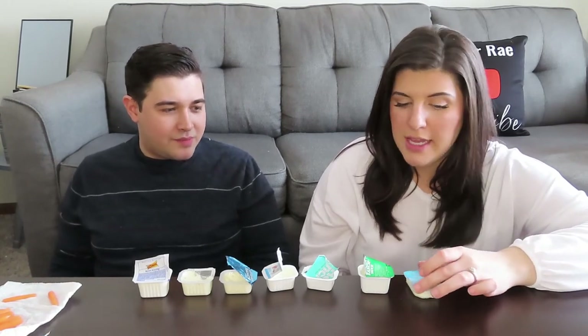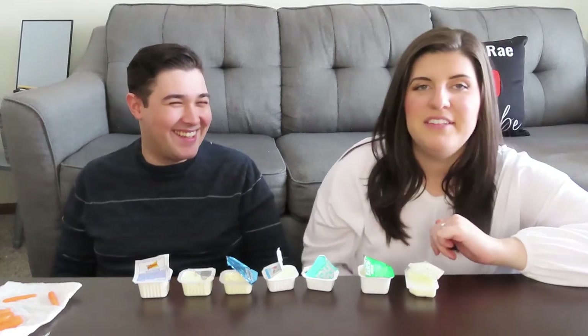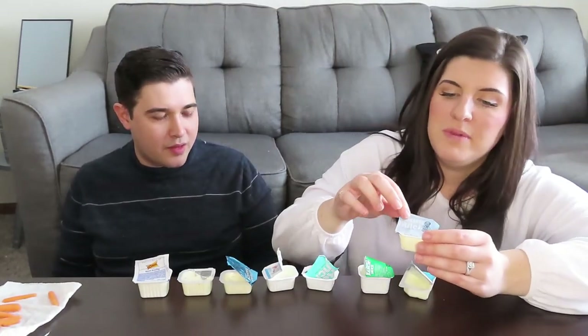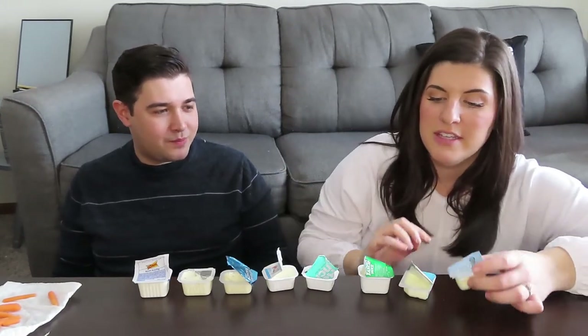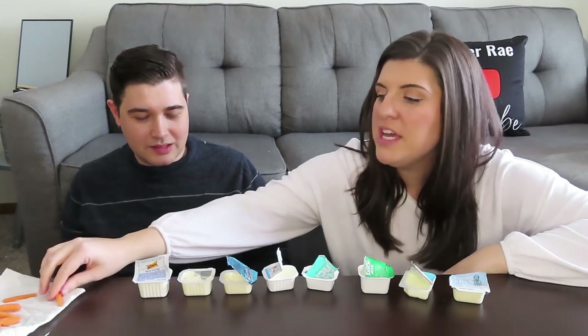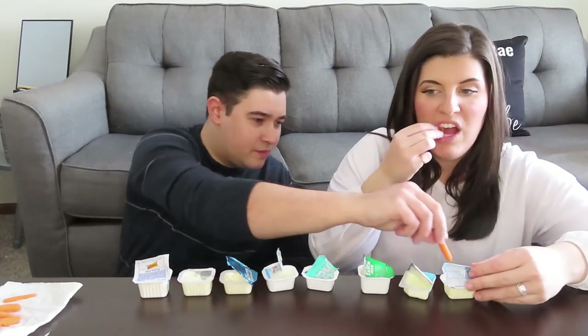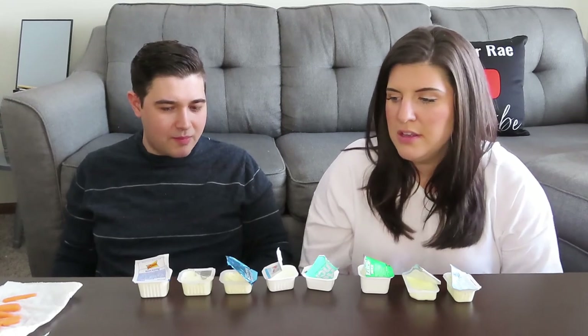In second place we have Chick-fil-A — it was pretty good, the most elevated flavor-wise. And coming in first place, Mr. Sanders — KFC ranch is the best. It's the most well-rounded flavor: not sour, not sweet, very well balanced. It's definitely the most harmonious. No, I do not want to try the Sonic again — that was terrible.